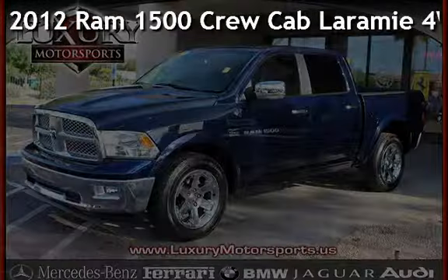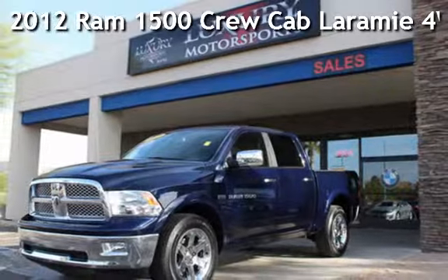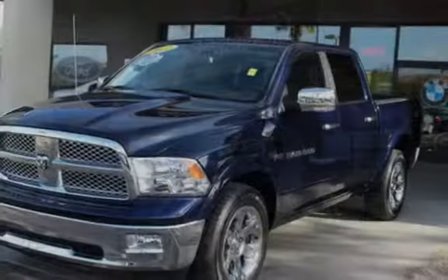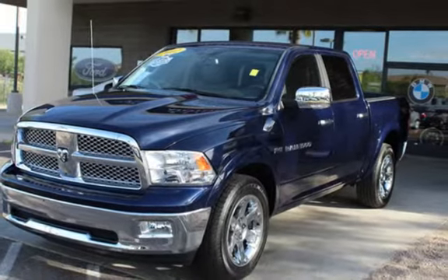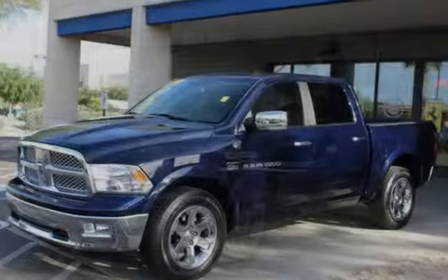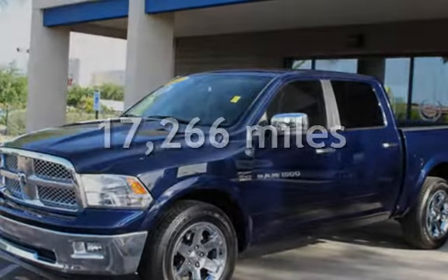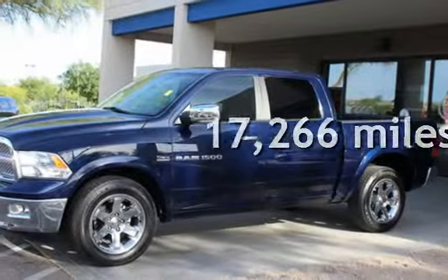Presenting a pre-owned 2012 RAM 1500 crew cab. This four-door truck has an eight-cylinder 5.7-liter V8 engine with four-wheel drive and an automatic transmission. This RAM is a great value with less than 18,000 miles on the odometer.